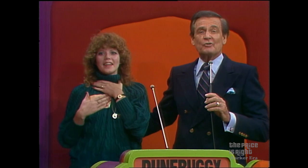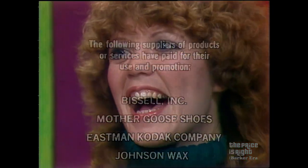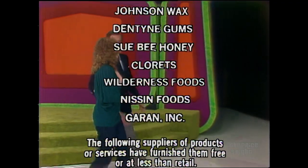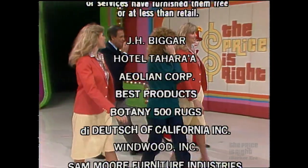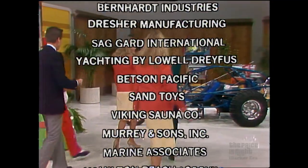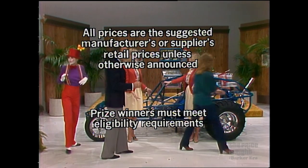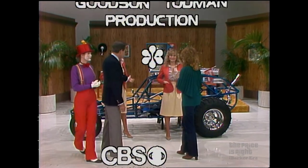This is Bob Barker reminding you to help control the pet population — have your pets spayed and neutered. Goodbye, everybody. This is Johnny Olson speaking for The Price is Right, a Mark Fitz and Bill Turtman production. Thank you.